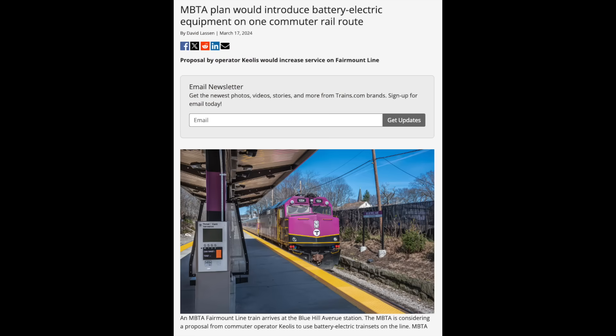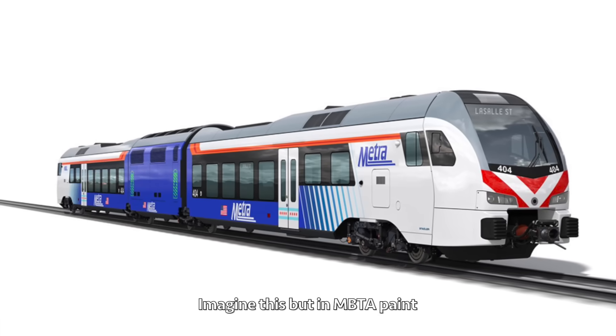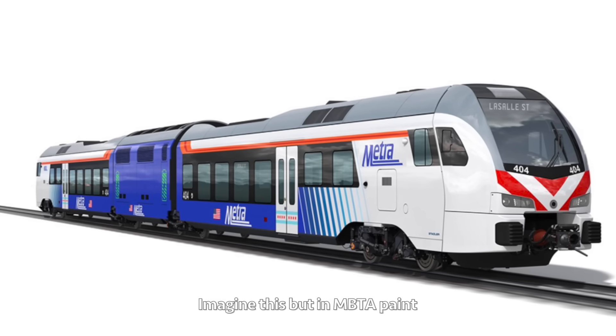On the 12th, the Massachusetts Bay Transportation Authority released an RFP, or Request for Proposal, for battery electric multiple units. These trains, if ordered, will eventually be used to turn the Fairmount Line into a zero-emissions rapid transit line. I sound like a broken record at this point, but battery electric trains are nowhere near as efficient, practical, or reliable as traditional electric trains, and they really don't make much sense, especially for rapid transit.